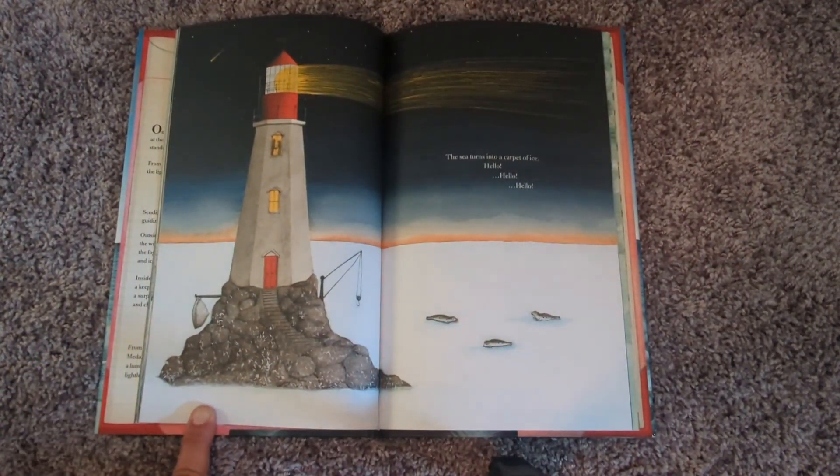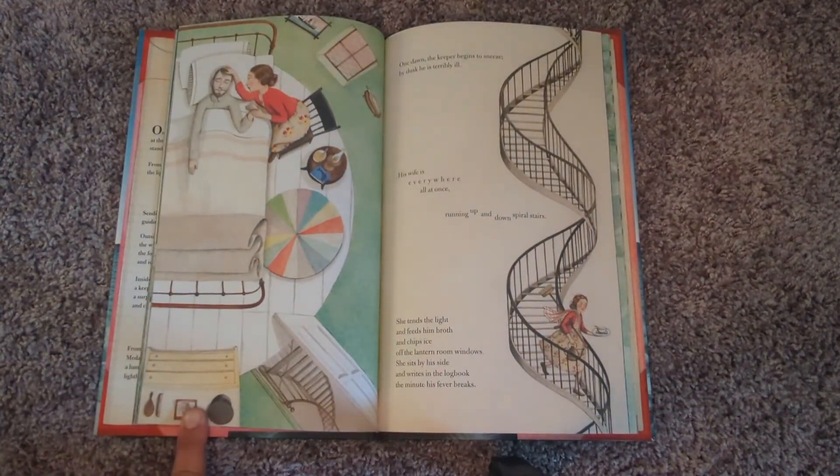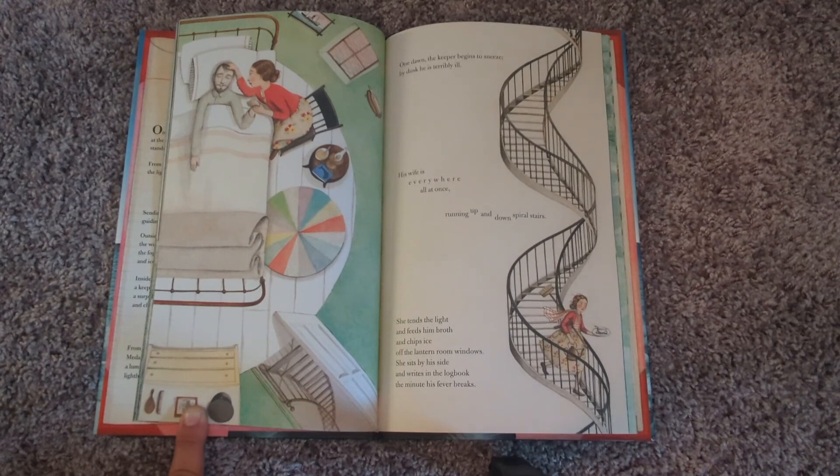The sea turns into a carpet of ice. Hello! Hello! Hello! One dawn, the keeper begins to sneeze. By dusk, he is terribly ill. His wife is everywhere, all at once, running up and down spiral stairs. She tends the light and feeds him broth and chips ice off the lantern room windows. She sits by his side and writes in the logbook the minute his fever breaks.